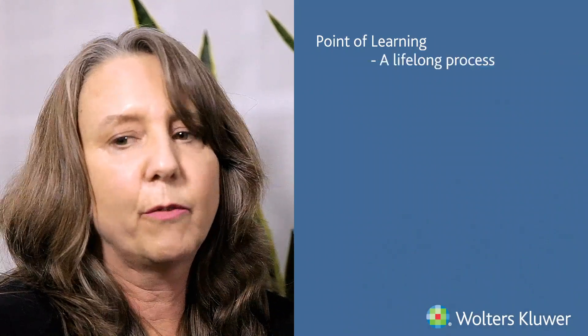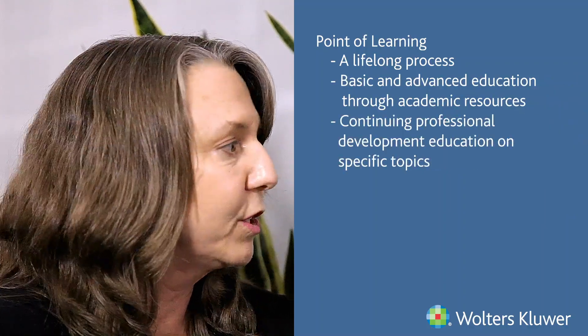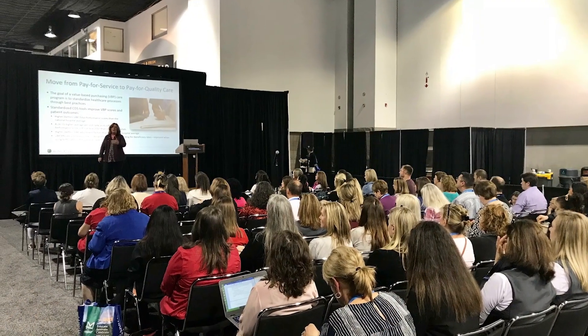We also have the concept of point of learning — in practice, this is really about professional development and getting CE credit. Point of learning is a lifelong process; as a nurse or any healthcare professional, you have to keep in tune with the trends and grow yourself. Many people go on for advanced degrees. Those courses are going to be much longer — an article with continuing education credit, an interactive course, or going to a conference — very different information than what you'd access at point of care.